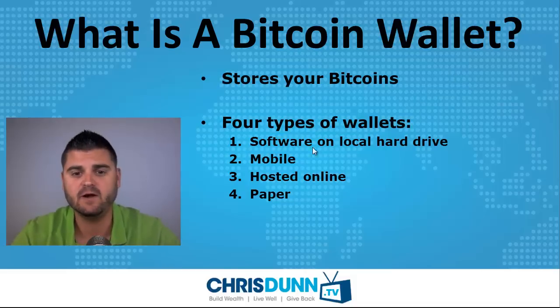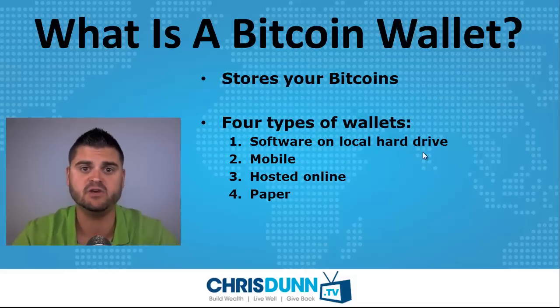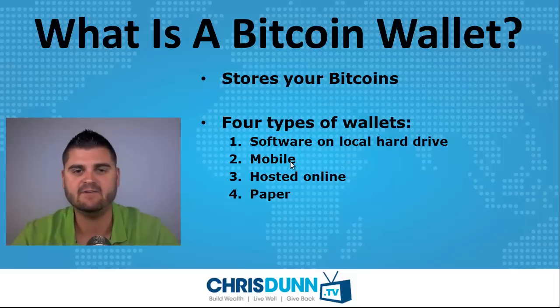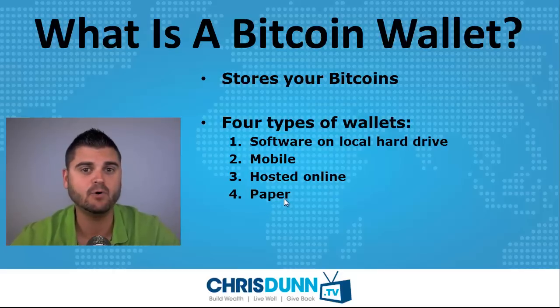The first is software that you actually install on your computer and lives on your hard drive. The second is mobile, so you could have an iPhone or a Droid and basically have an app where you can manage your Bitcoins from there. You can also host them with a company online or have physical paper wallets.